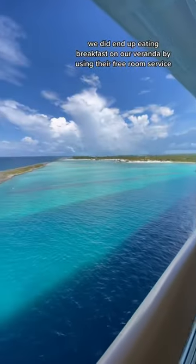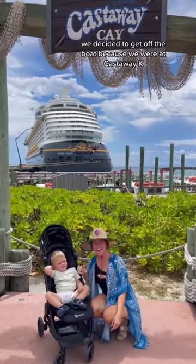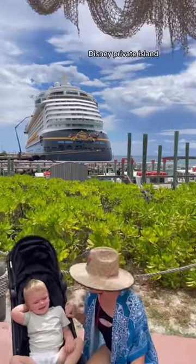We did end up eating breakfast on our veranda by using their free room service and the view was incredible. After our morning nap, we decided to get off the boat because we were at Castaway Cay, Disney's private island.